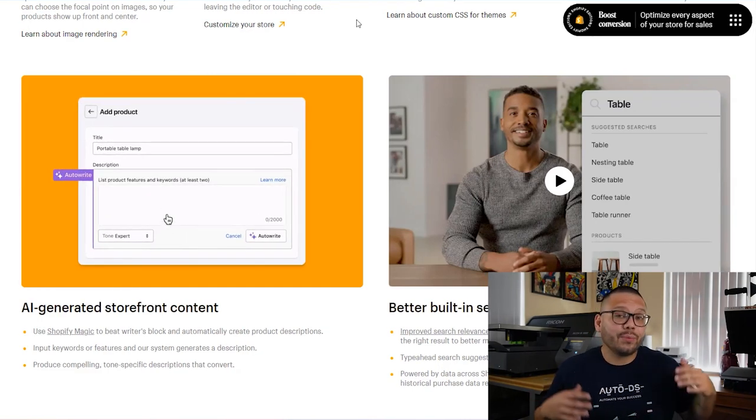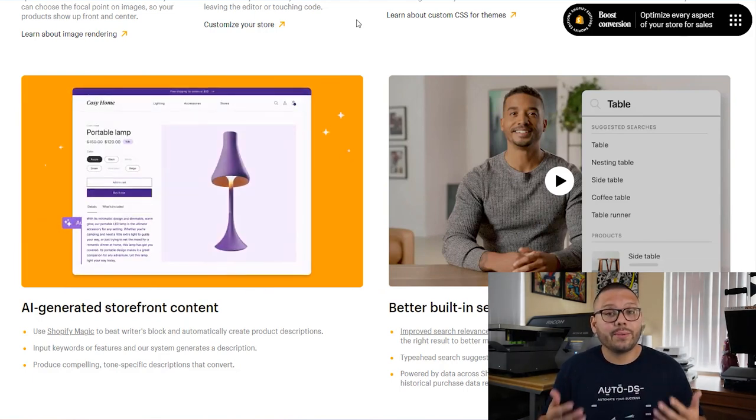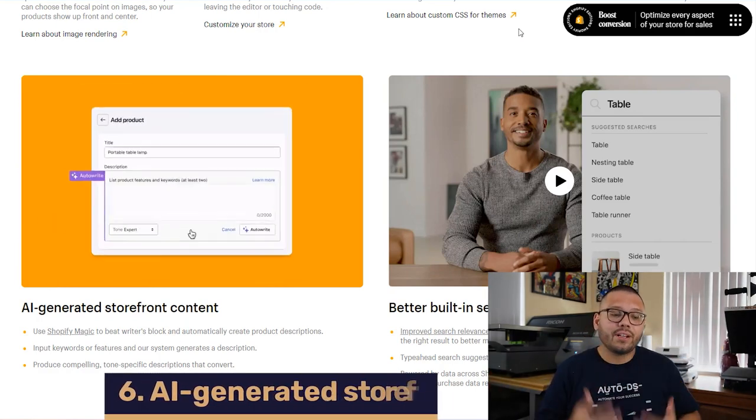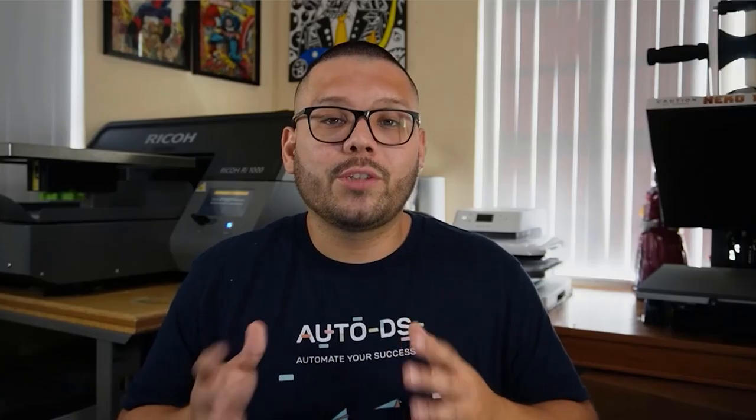Shopify is officially joining the AI revolution and offering AI-generated storefront content. At the time of this recording the feature is slowly rolling out. Shopify calls their AI system 'Shopify Magic' — in your Shopify admin you'll see a Shopify Magic icon when you have access. You input your product title and two or three keywords, and the AI generates content like product descriptions, optimized titles, and SEO. Shopify currently has a waitlist you can join to stay up to date.